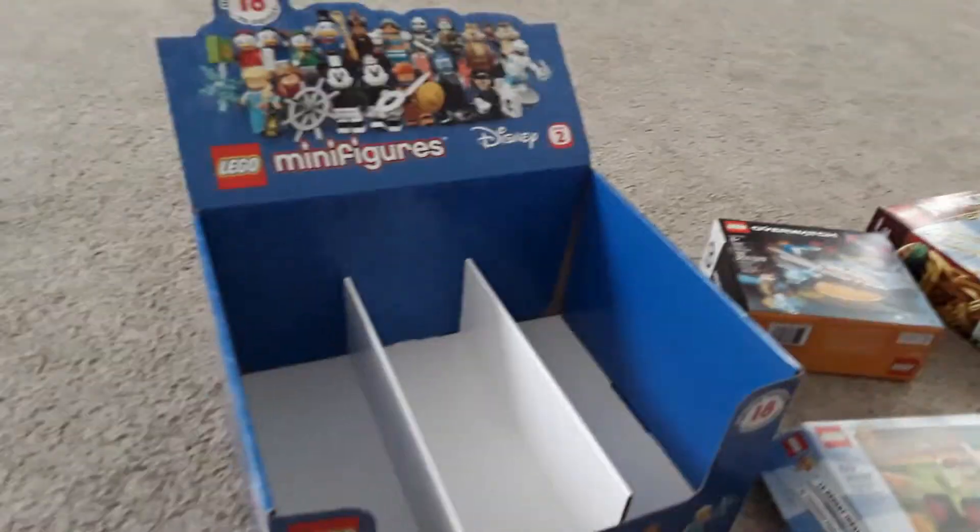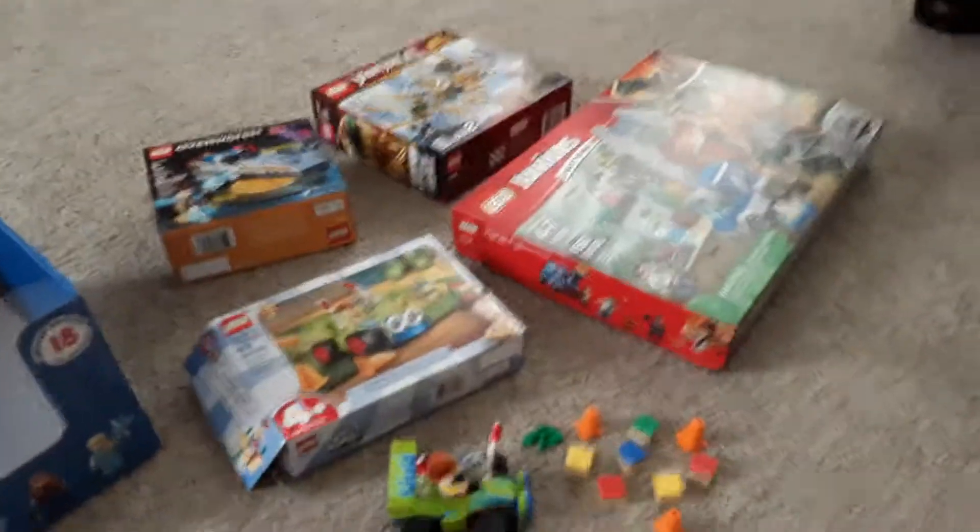Hey everybody, LEGO Doctor here, and I just wanted to do a little update video. I went to Walmart and I got four new sets.